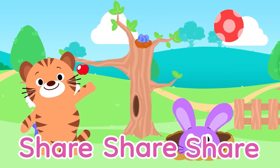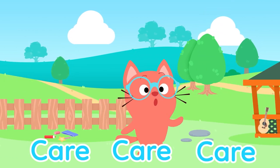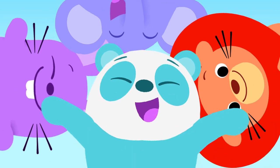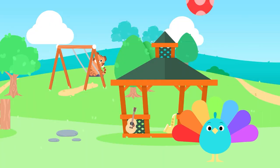Share, share, share. Show how much you care, care, care. You can have more fun when you share with someone. So share, share, share.